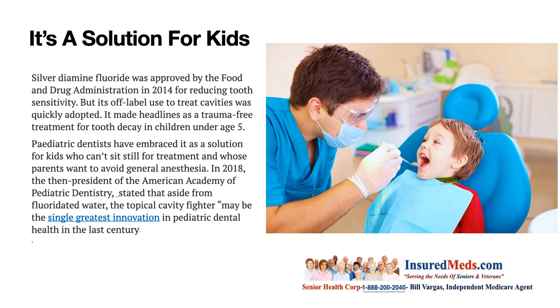It's a solution for kids. Silver diamine fluoride was approved by the Food and Drug Administration in 2014 for reducing tooth sensitivity, but its off-label use to treat cavities was quickly adopted. It made headlines as a trauma-free treatment for tooth decay in children under age five. Pediatric dentists have embraced it as a solution for kids who can't stand still for treatment and whose parents want to avoid general anesthesia.